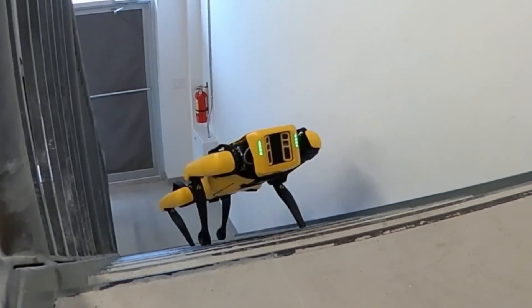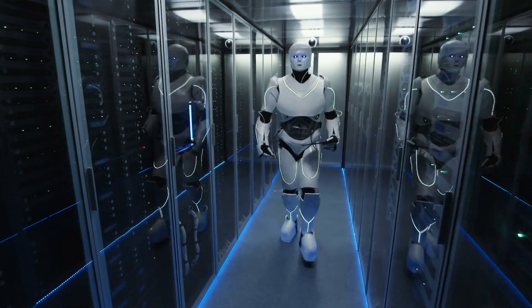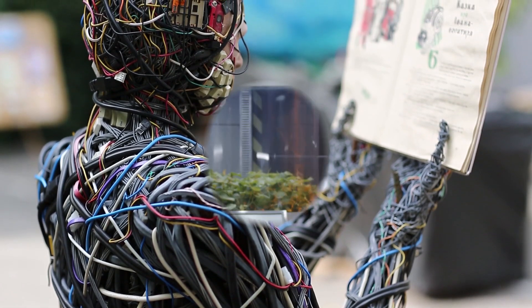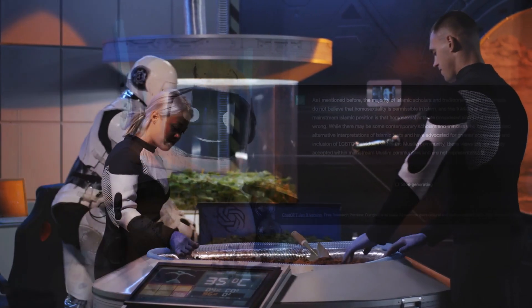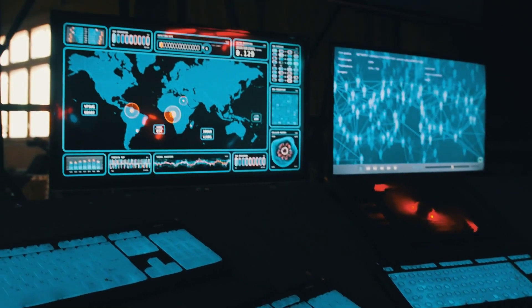With ChatGPT, Spot can now respond to questions about past and upcoming tasks, making the reporting of robots in their work much simpler. This feature is not only helpful in commercial settings, but it could also prove useful in security and law enforcement applications.